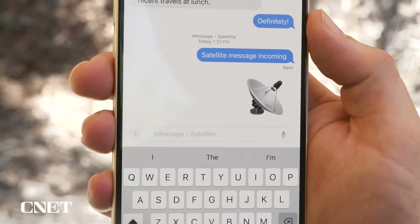To learn more about Messages via Satellite, I went to Apple Park during WWDC and talked to Apple's senior director Kurt Knight. My name is Kurt Knight, I am a senior director here at Apple in charge of platform product marketing.